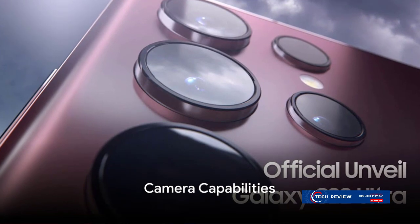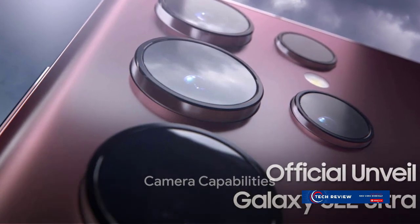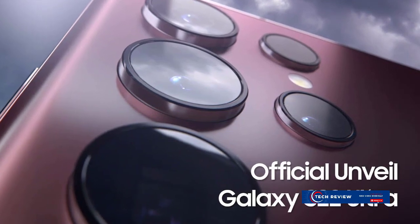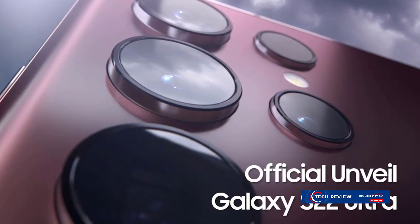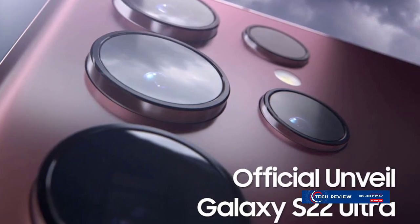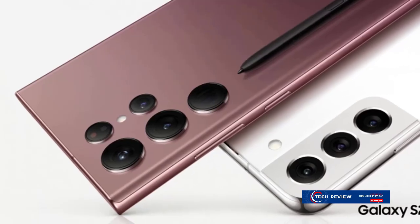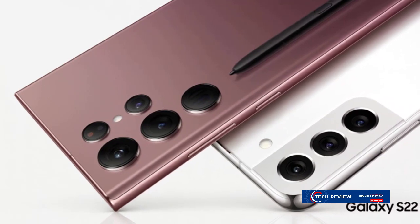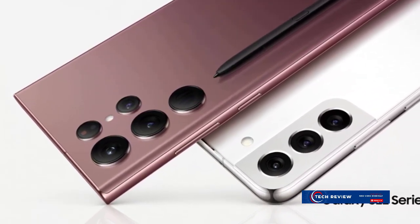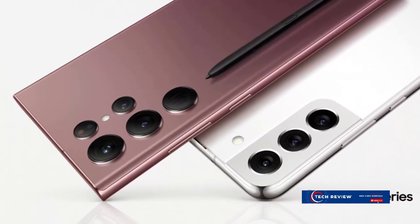But the Galaxy S22 Ultra isn't just about performance — it's also about capturing the world around you in stunning detail. With its impressive camera setup, this device is a photographer's dream. Whether you're shooting sweeping landscapes or intricate close-ups, the Galaxy S22 Ultra delivers sharp, vibrant, and beautifully detailed photos.